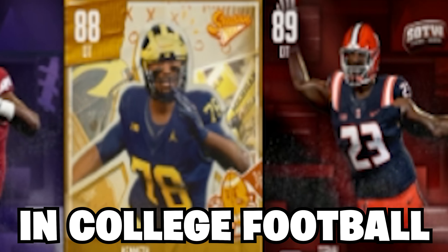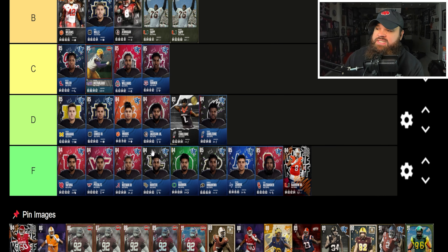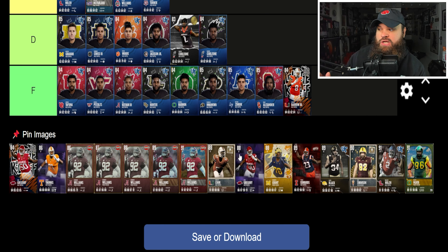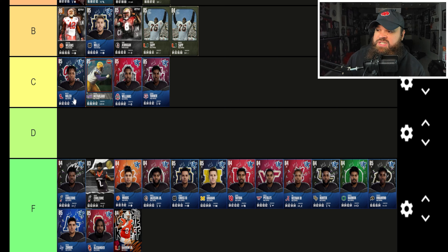We're ranking the best defensive tackles in college football with another tier list update. We're going to look at the defensive tackle position. Taking a look at the old tier list first — it's been almost a month since the last update, so I think everyone needs to come down a singular tier before we get into today's video.